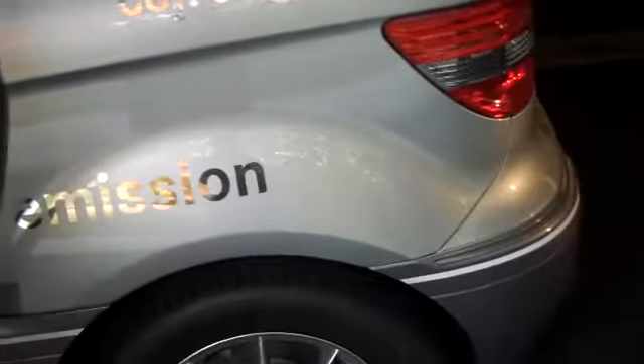This is the B-Class F-Cell. It is a fuel cell powered vehicle where all the systems are basically in the sandwich floor that is underneath the vehicle.